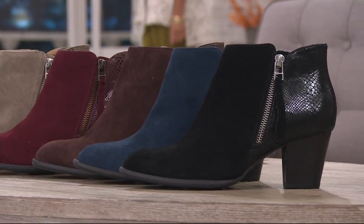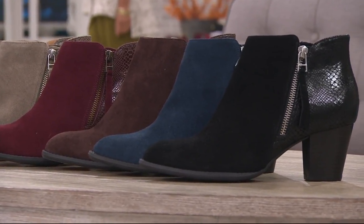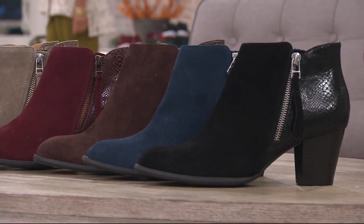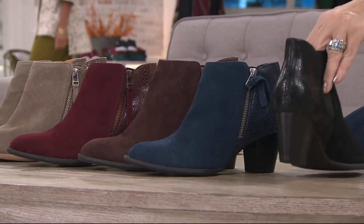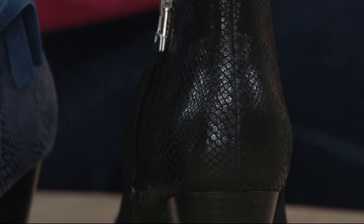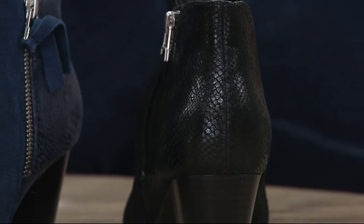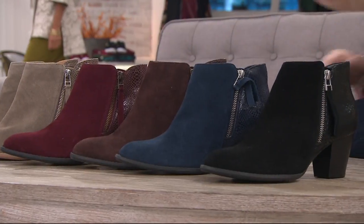This is an absolutely beautiful boot that we brought back for the 2017 season with over 65,000 sold. We said we have to bring this back. Water-resistant suede, gorgeous snake print leather in the back, an easy-to-wear heel that comes in at just about 2½ inches, and yes, medium and wide width. So we have this in black.